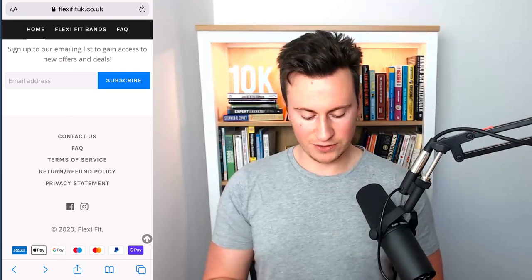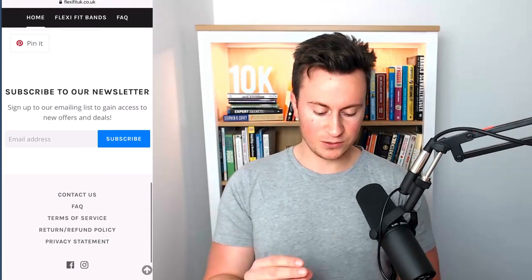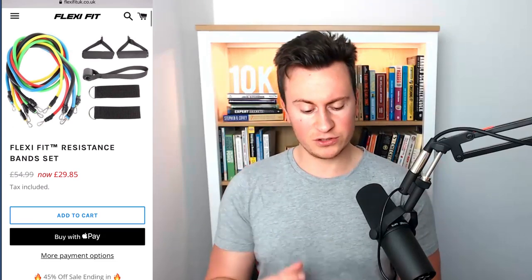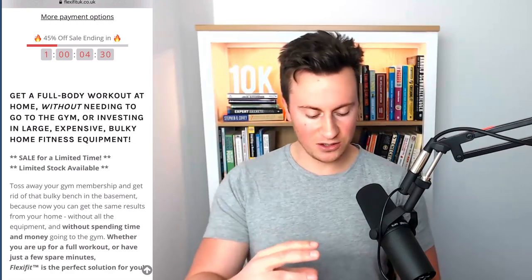They've got a newsletter subscribe option which is absolutely fine, and all the required pages at the bottom — terms of service, return and refund policy, a privacy statement, contact details and an FAQ, which is spot on. On the actual product page, aside from the tax included note and countdown timer, they've gone back to the bold font which is fine, but everything needs to be consistent throughout. He's also got two urgency messages — a sale for a limited time plus limited stock available plus the countdown timer — if you ask me it's a bit of overkill and comes across as spammy.